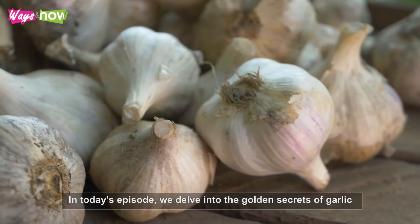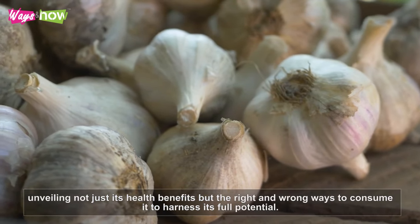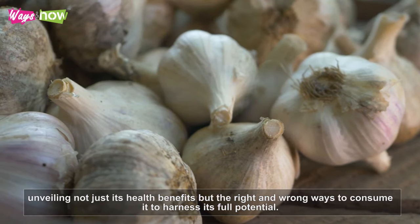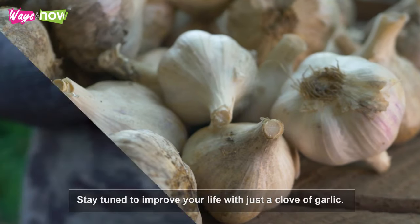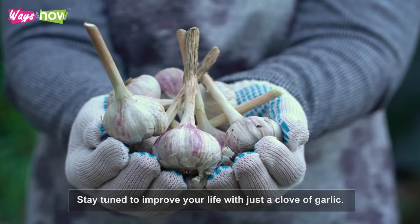In today's episode, we delve into the golden secrets of garlic, unveiling not just its health benefits, but the right and wrong ways to consume it to harness its full potential. Stay tuned to improve your life with just a clove of garlic.